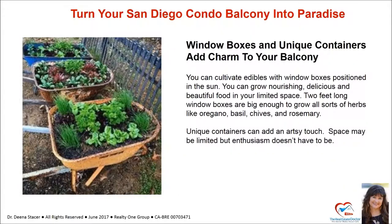Window boxes and unique containers add charm to your balcony. You can cultivate edibles with window boxes positioned in the sun. You can grow nourishing, delicious, and beautiful food in your limited space. Two-foot-long window boxes are big enough to grow all sorts of herbs like oregano, basil, chives, and rosemary. Unique containers can add an artsy touch. Space may be limited, but enthusiasm doesn't have to be.